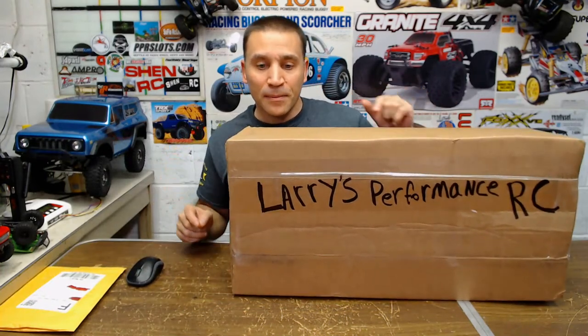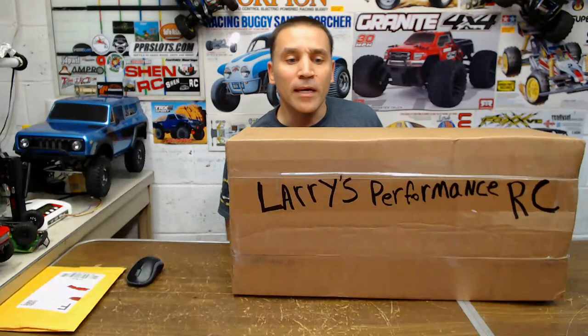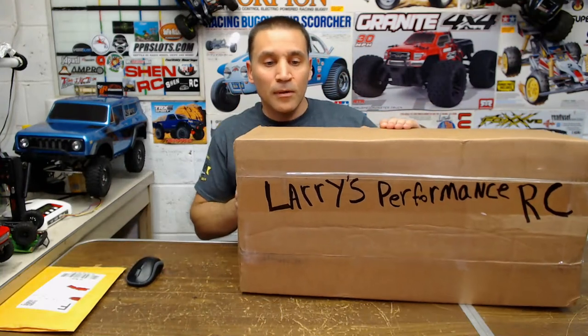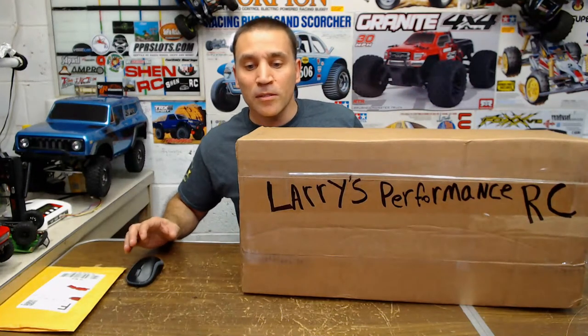I'm going to open this up and show you guys what's inside. I'm going to wait a little bit, see if we can get more people in here. But check out Larry's Performance RC's — like I said, he's awesome.